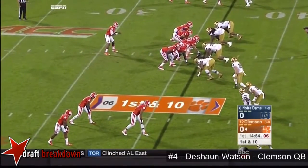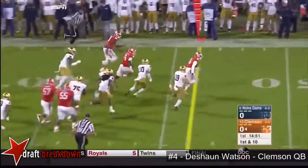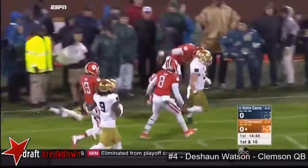Receivers for Watson, and he takes off of the middle. Watson breaking free across midfield, flashing the speed down the sidelines, and driven out.